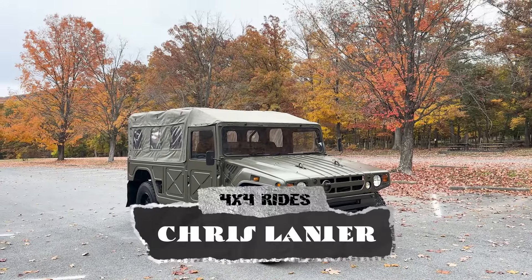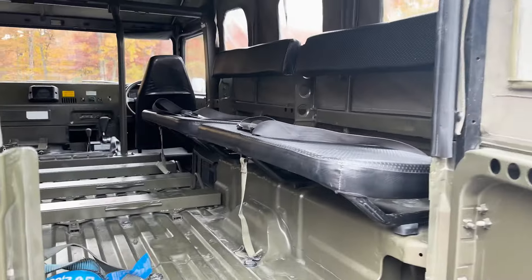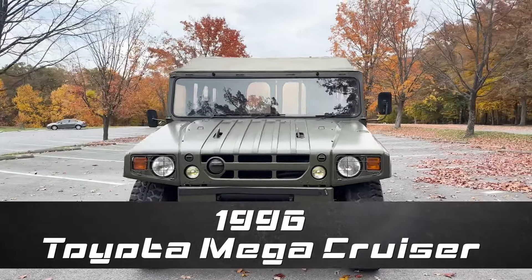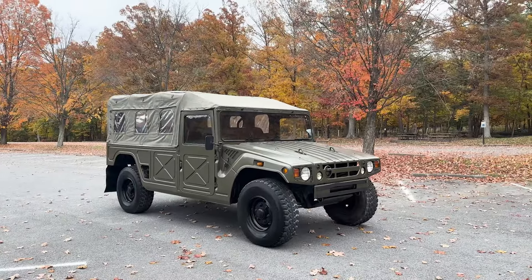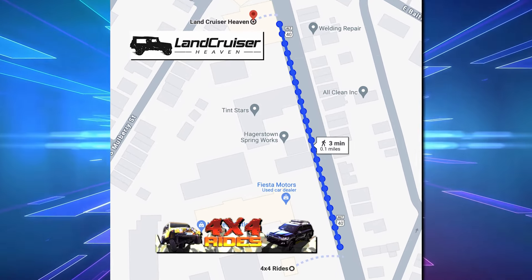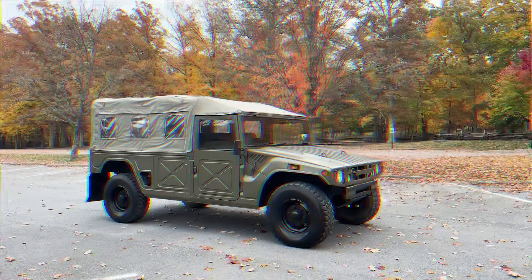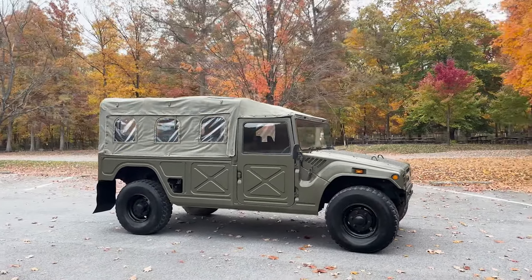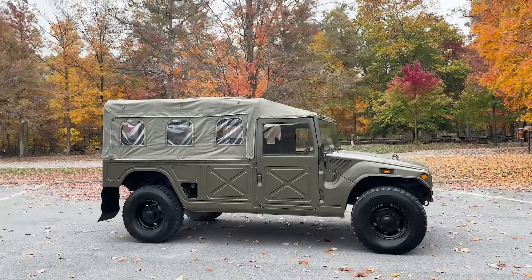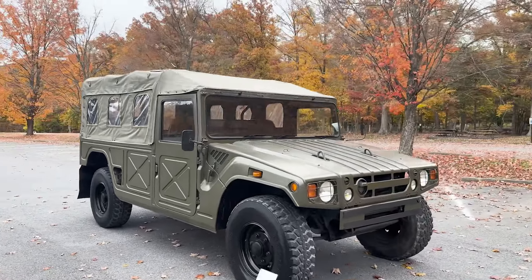Hey guys, Chris here back with another incredible vehicle that we have been waiting on. We just got this from Dubai — it is a 1996 Toyota Mega Cruiser and I am so excited. My company 4x4rides and our neighbor Lane Cruiser Heaven, Frank who's the owner, we partnered on this vehicle together and had it imported from Dubai. It is just so amazing — the military spec Japanese troop carrier soft top.